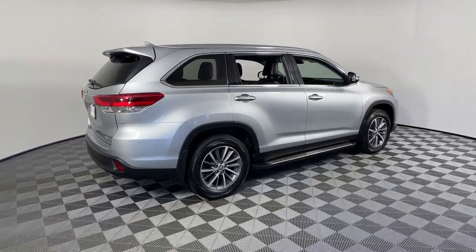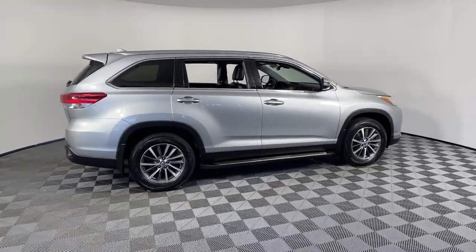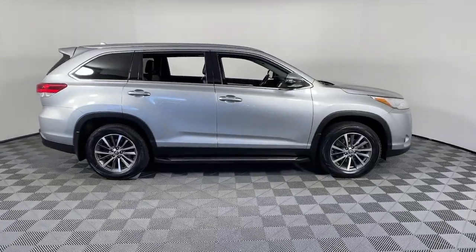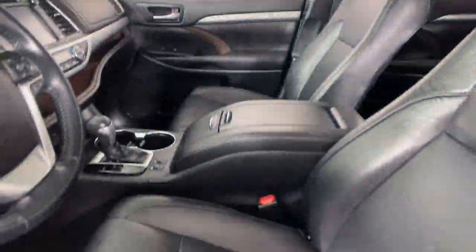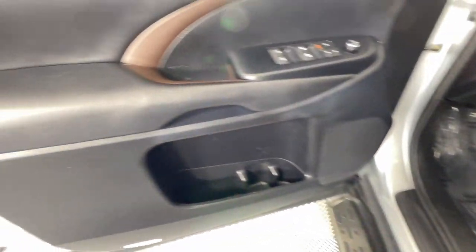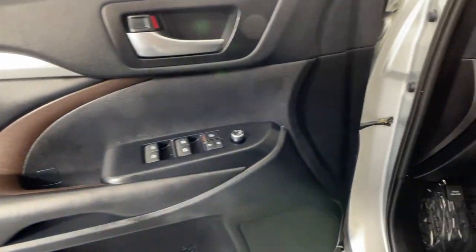Your next car could be the 2019 Toyota Highlander. This vehicle still has fewer than 40,000 miles on the clock, so it won't last long. Give your family this spacious, efficient Highlander and start building your road trip memories.